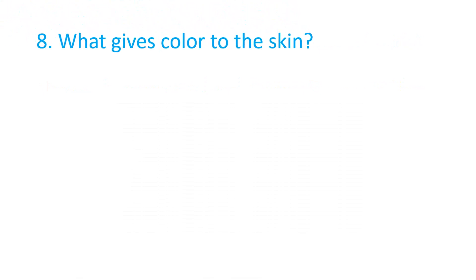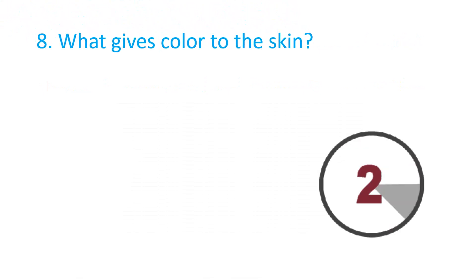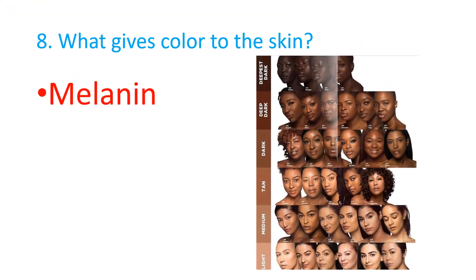What gives color to the skin? The correct answer is Melanin.